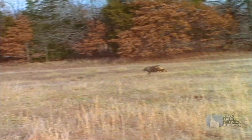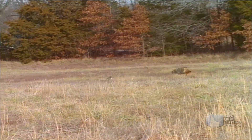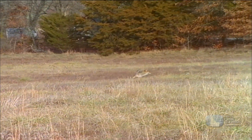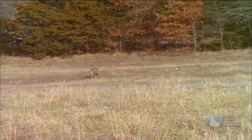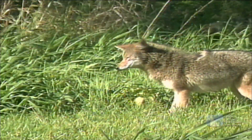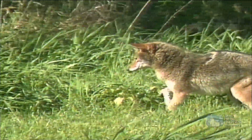Some predators use explosive bursts of speed to chase their victims, so they can run, swim, or fly much faster than their prey. Other predators, like this coyote, wait quietly and then suddenly ambush an unsuspecting animal.